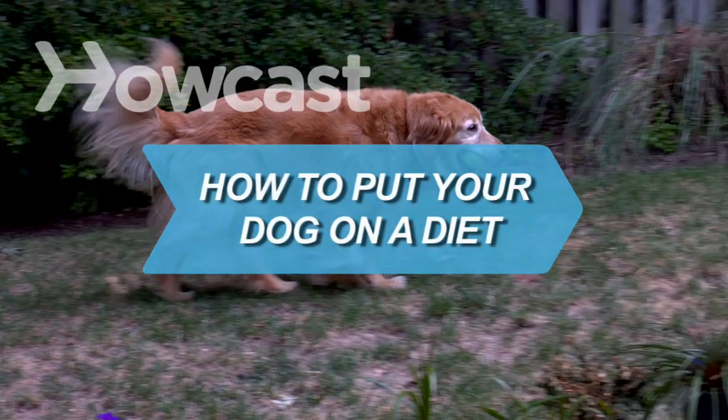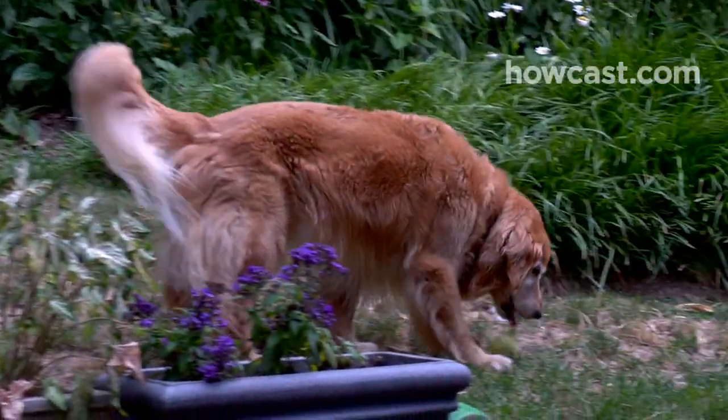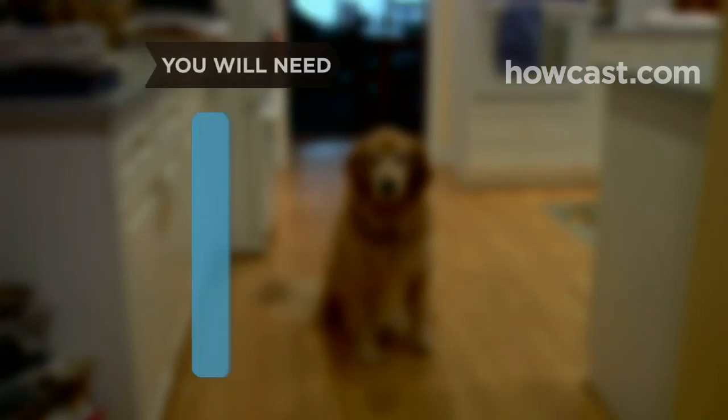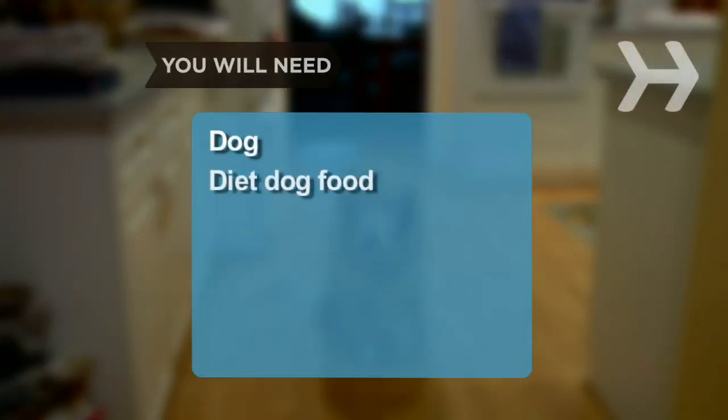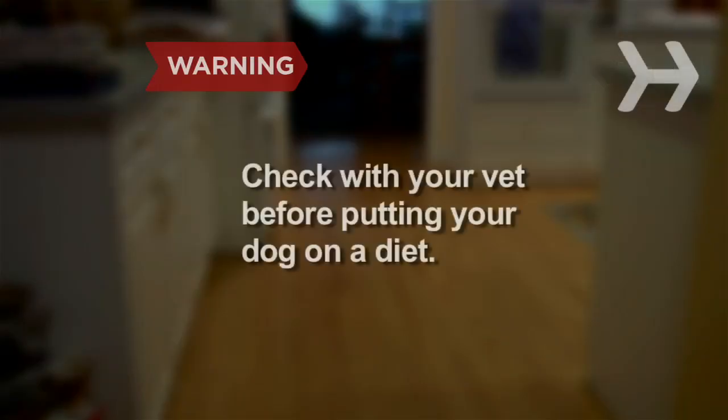How to Put Your Dog on a Diet. Dogs can pack on extra pounds they don't need. Help them shed the weight and stay healthy. You will need dog diet food and treats, exercise, and regular weigh-ins. Check with your veterinarian before putting your dog on a diet.